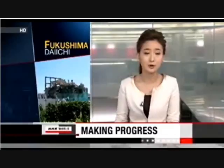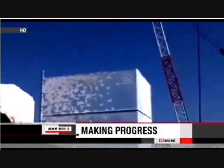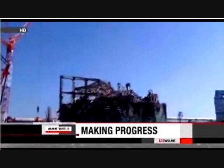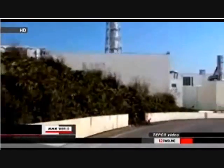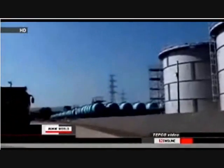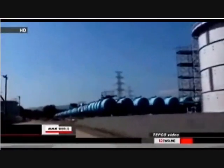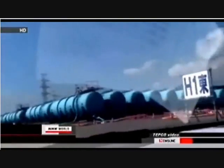Tokyo Electric Power Company has released new footage of the damaged Fukushima Daiichi nuclear power plant, revealing progress made over the seven months since the March 11 disaster. Video taken on October 12th by TEPCO workers shows roads that have been cleared of debris and a makeshift levee constructed along the coast. On the west side of the compound, holding tanks have been set up to store salt water left over from treating highly radioactive wastewater in the reactors.